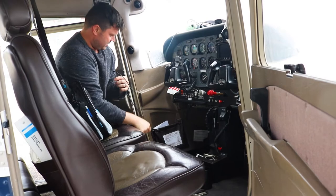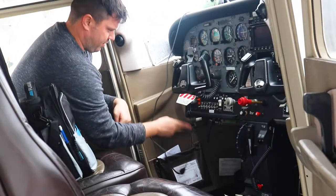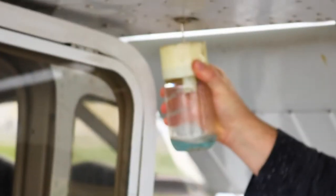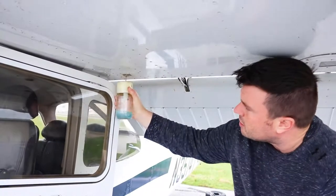We're doing the pre-flight, just gonna make sure everything looks good. Kind of walk around, make sure everything is the right configuration, make sure everything looks okay. Just kind of looking at the color, making sure nothing's in there that shouldn't be. Just ready to fly.